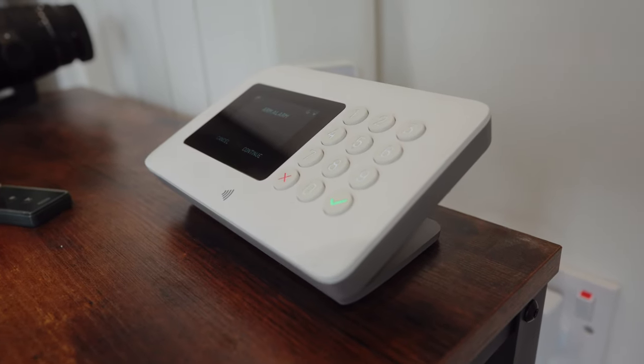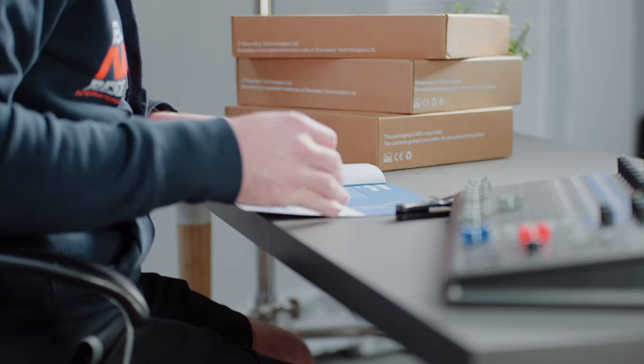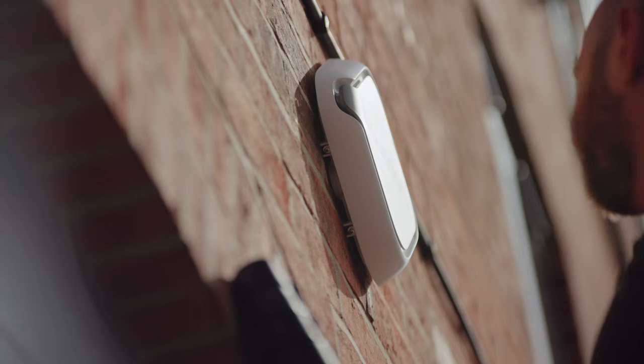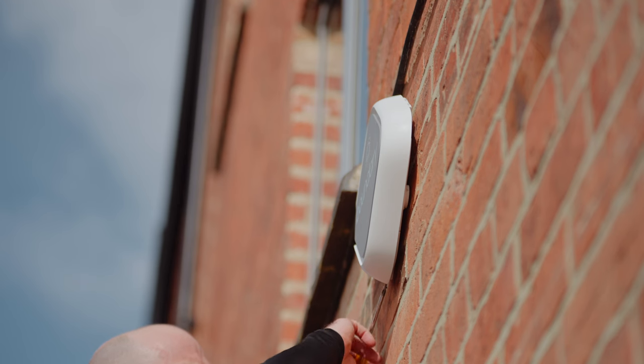The hub itself I put onto a stand from Boundary, so it sits on the side table as I enter the studio. It's worth noting that if you lose power, the Boundary hub goes into a battery-saving mode which lasts for 12 hours. There's also an option for a cellular connection, so if your Wi-Fi goes, it can still connect to the internet - needed to notify you if someone breaks in, or to arm and disarm the system remotely. And if you get stuck, Boundary have some really good tutorial videos on their website.